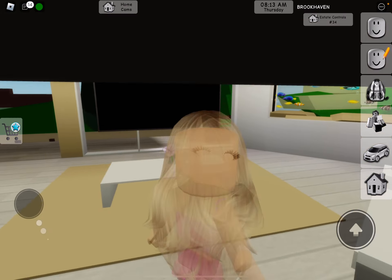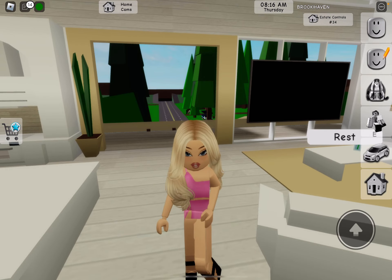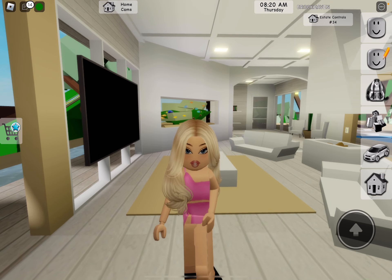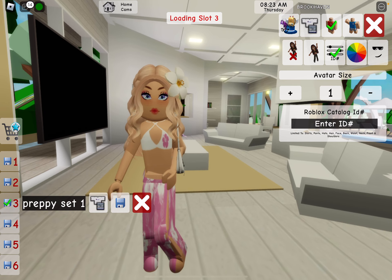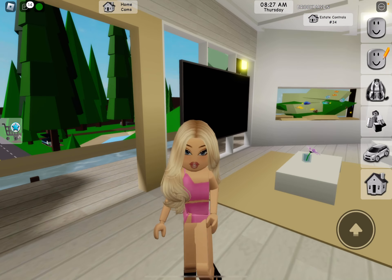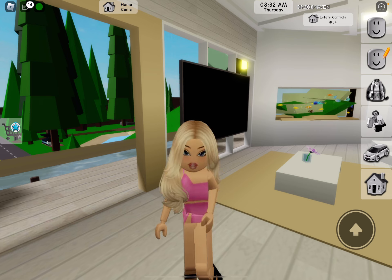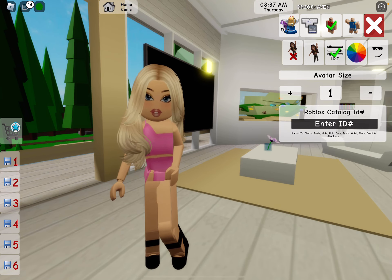Today in this video, I'm going to be doing some cute preppy outfit codes — not accessories or anything, but it's kind of like this summer vibe. If you guys know what preppy is, let me show you guys an example real quick. This is basically preppy, but with more accessories. Preppy reminds me of summer, like all the cute aesthetic colors and stuff like that. So I'm going to be doing some outfits — not accessories, because accessories would take too much time. You guys can be creative with that. Let's do it.